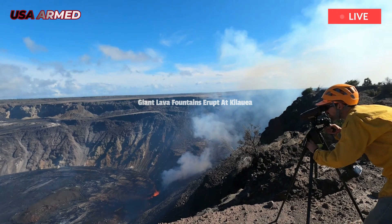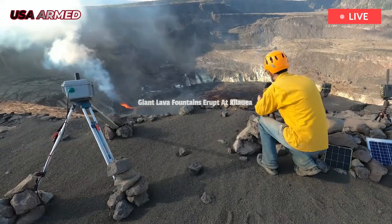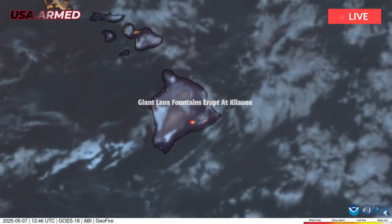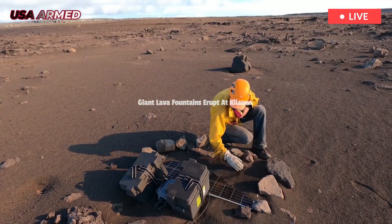At Kilauea's summit, there are significant hazards from crater instability, ground cracks, and rock slides, especially after earthquakes. However, the area has been closed to the public since 2007. Most of Halamaumau's lava-spewing episodes last a day or less, officials say, and they are punctuated by lulls that generally last a few days.